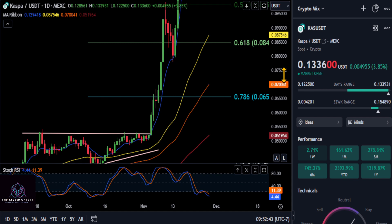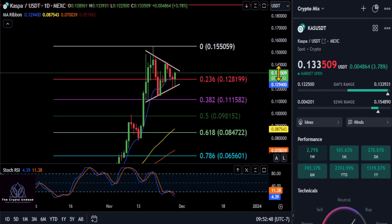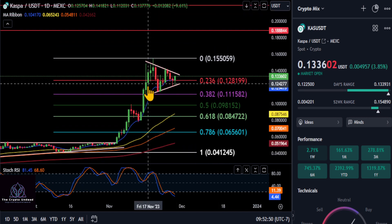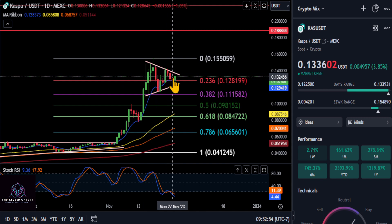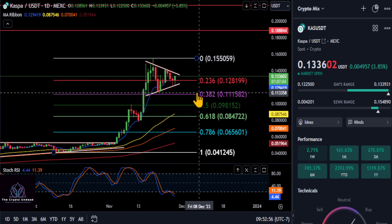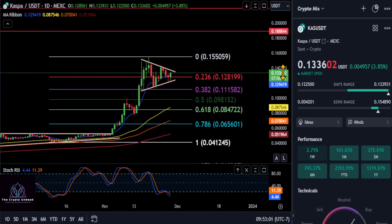Good news for you CASPA holders out there — we're in a bullish pattern once again. From the strong move up, we have formed this pennant, this symmetrical triangle pattern. It is a continuation pattern to the upside, so CASPA is gearing up to go once again.